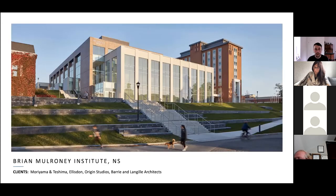The first project is the Brian Mulroney Institute. This was in Antigonish, Nova Scotia, and it was commissioned by Moriyama and Tashima, Ellis Don, Origin Studios, and Barry and Lengil Architects.